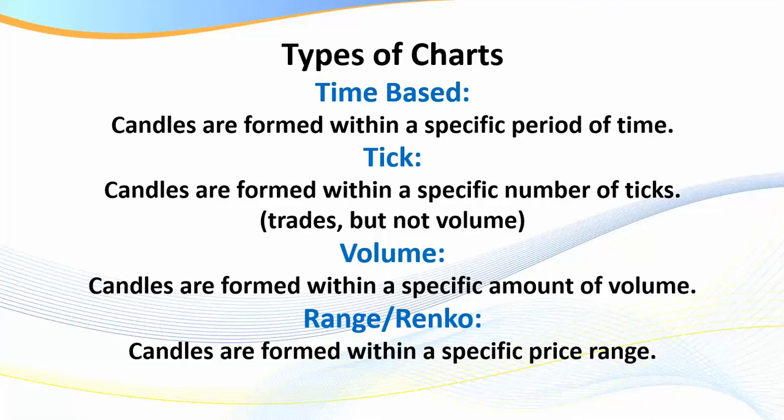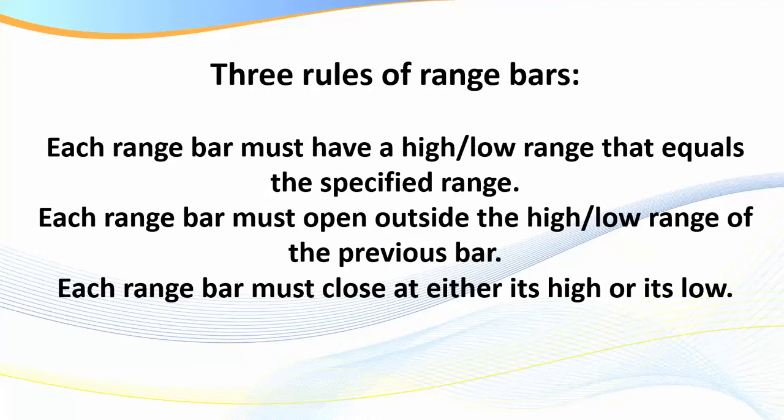Then we get to range and Renko. I do like Renko and we've done a lot of research on it in the past, but with Renko I lose some of the information I'm after, so my preference is range. Range candles are formed within a specific price range. There are three rules of range bars: each range bar must have a high-low range equal to a specific range — say if you're trading Forex and choose a 4-range, every candle is the same size. Each range bar must open outside the high-low of the previous bar, and each range bar must close at either its high or its low.